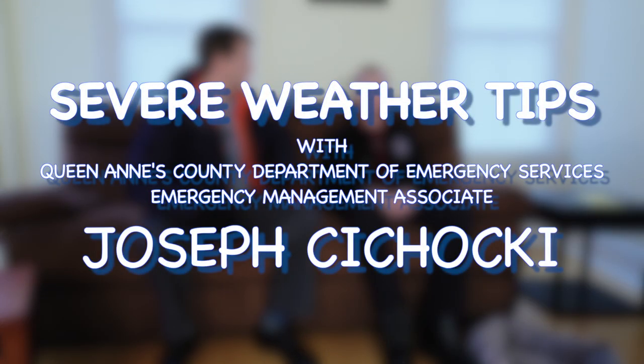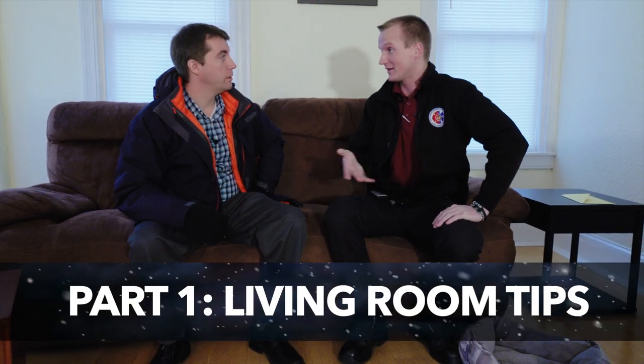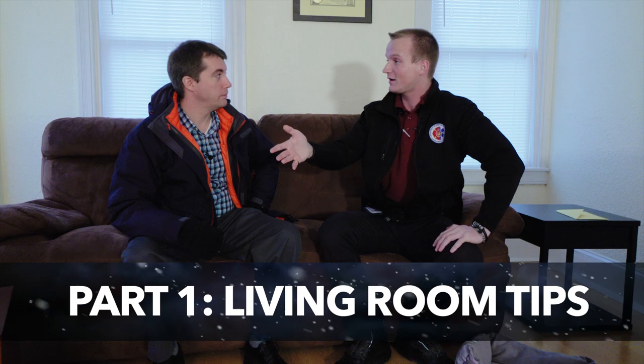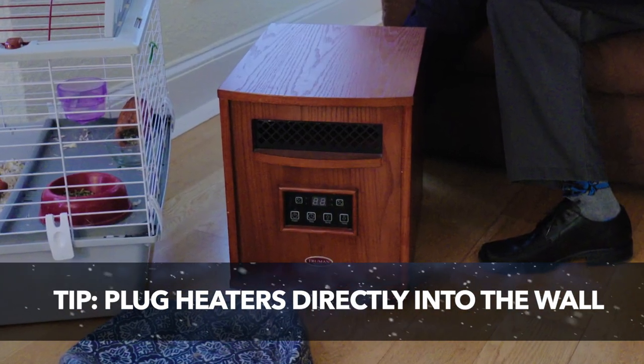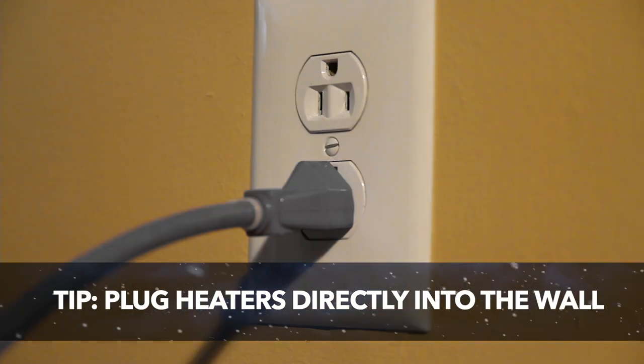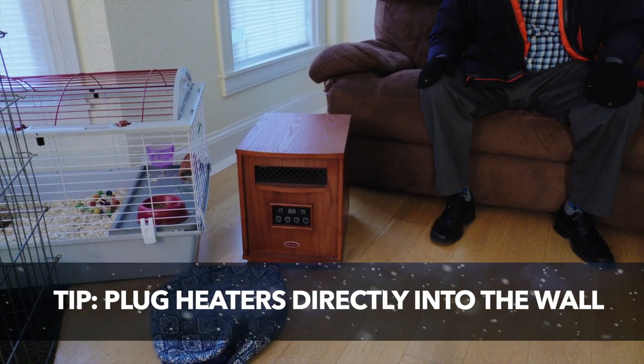Joe, tell me what you know. Since we're in the living room, we can talk about heating sources in the wintertime. We have a space heater here to keep you extra warm, but what's important is that when you plug it in, you plug it directly into the wall. You don't want to plug it into any sort of extension cord.